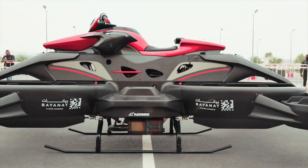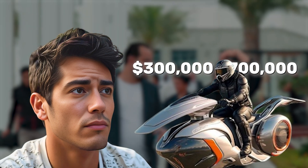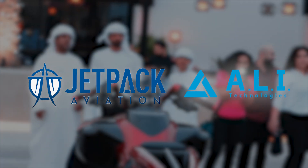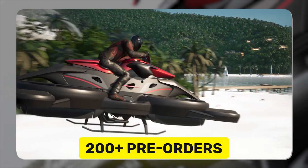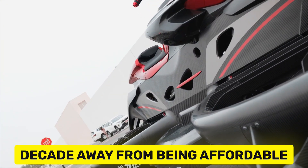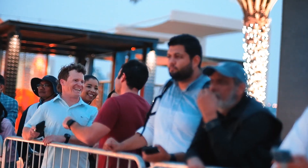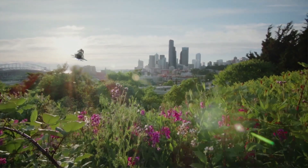Let's be real — most of us aren't dropping $300,000 to $700,000 on a hoverbike anytime soon. But if you've got that kind of cash, you might be able to get your hands on one within the next few years. Companies like Jetpack Aviation and ALI Technologies are already taking orders, with deliveries expected by 2025 for certain models. Japan's X-Turismo already has over 200 pre-orders, targeting first deliveries by the end of 2024. For the rest of us, hoverbikes are probably a decade away from being affordable and mainstream. But just like electric cars, once mass production kicks in, prices will start to drop. Would you break your bank and risk it all for a bike that flies? Drop your thoughts below and let's talk about the future of flying transportation.